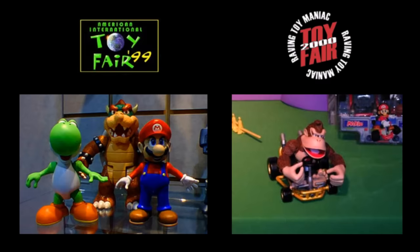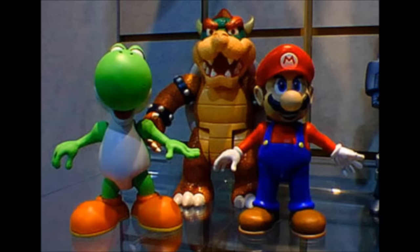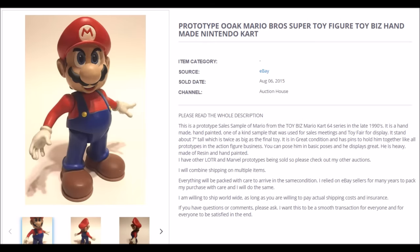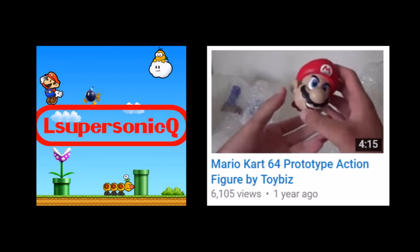For the most part, at both Toy Fairs, the figures look pretty close to the final releases. But at the two Toy Fairs, Toy Biz displayed larger scale versions of the figures — they were around twice as large as the released figures. Were these intended to be released? Were they made simply for display? We may never know for sure. That said, this eBay listing appeared in late summer of 2015 from one of the people who worked on the line, and they were selling the larger scale version of Mario. Somehow, the figure only sold for around $60. Fellow collector El Supersonic Q purchased this figure and made a detailed video showcasing it.